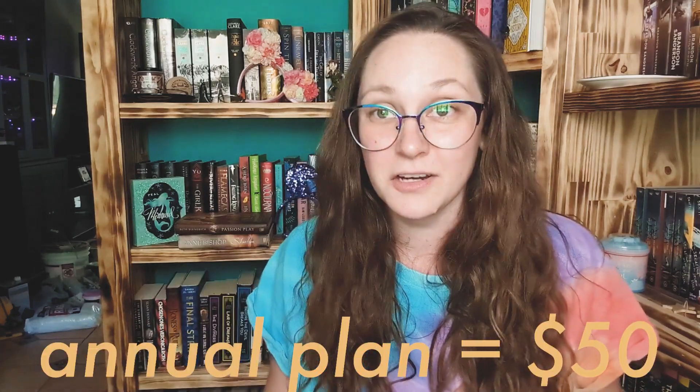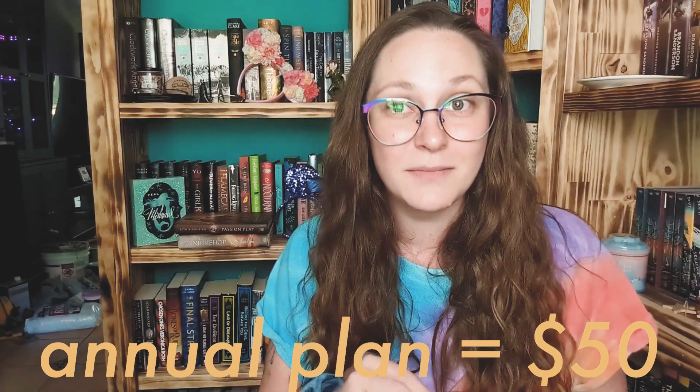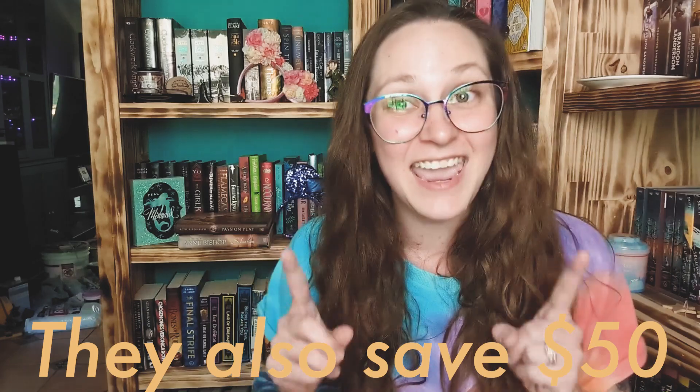As a PocketSuite Affiliate, you can earn $50 for every single pro who signs up just by referring them to the annual plan. But they also get $50 — they will receive $50 off of the cost of their annual plan.